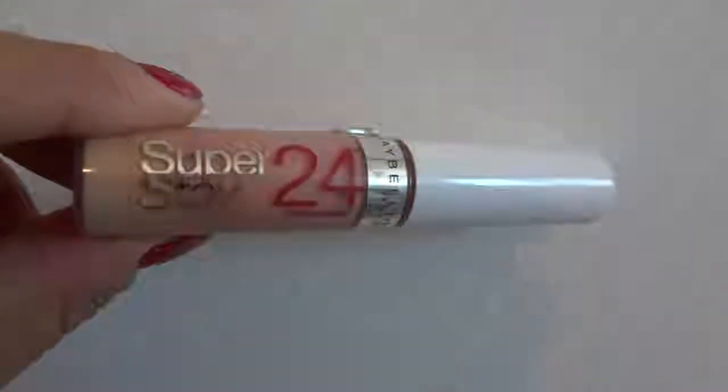I'm going to be starting off by using my Super Stay 24 Hour Concealer by Maybelline. I actually really love this concealer — I started using it because it has a pink undertone and I love using it for my dark circles. I use my beauty blender because this concealer is very sticky and it doesn't really work well with a brush.